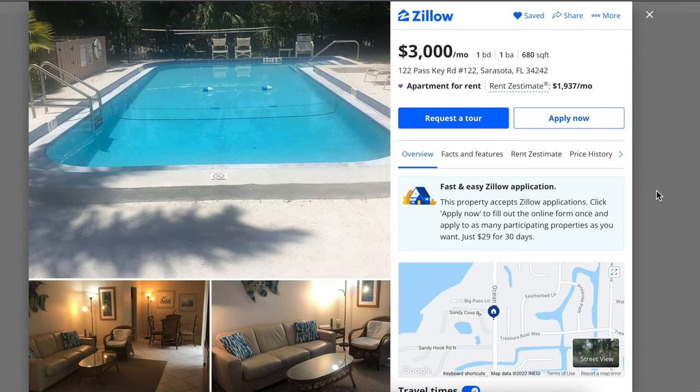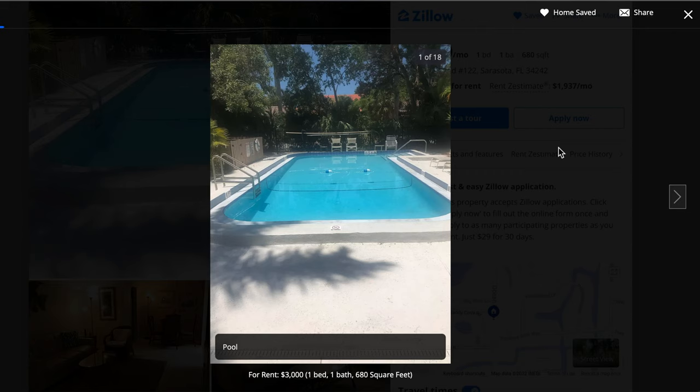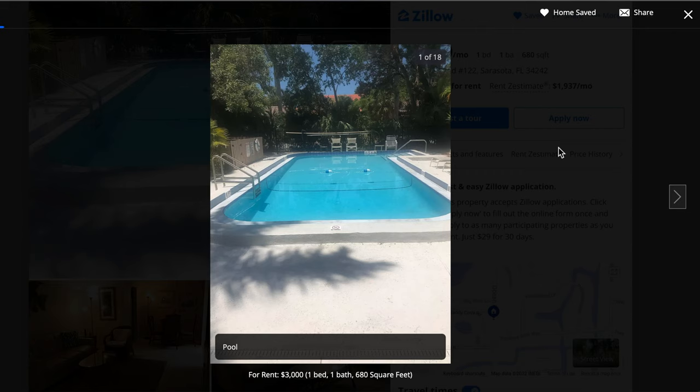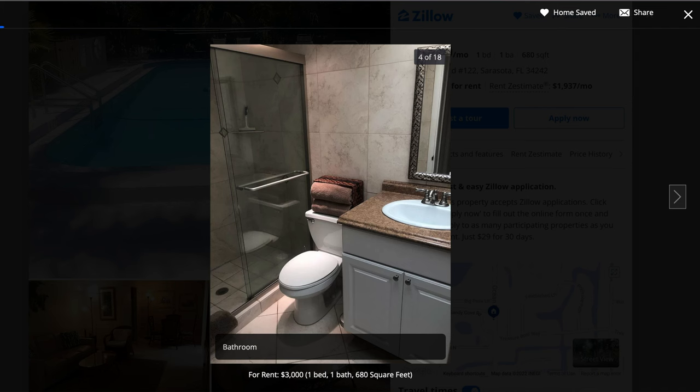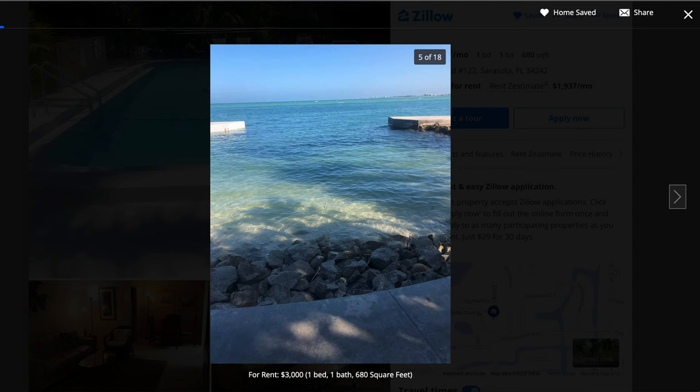This next one is in Sarasota, Florida, and for the same exact price — $3,000 a month — all we're getting is a one-bedroom, one-bathroom at 680 square feet. And it's not even on the beach, but it's pretty close. You can go do the search for yourself and you'll see that there's just nothing out there. So this is basically just a furnished one-bedroom condo. We've got a newer bathroom and you can see you have the water there, but it's not the beach.